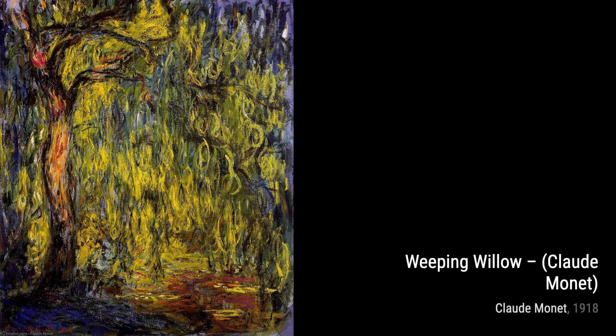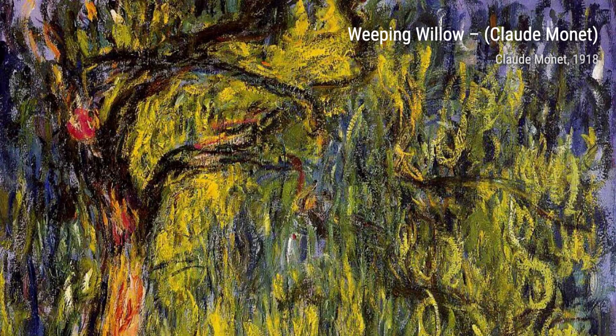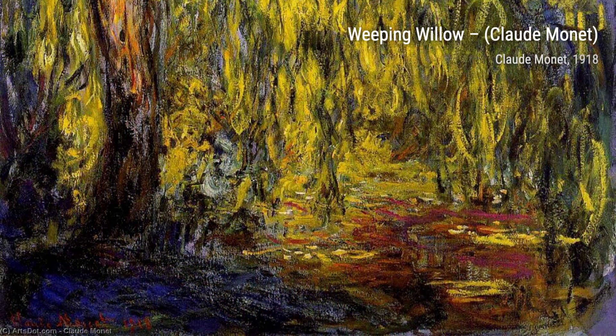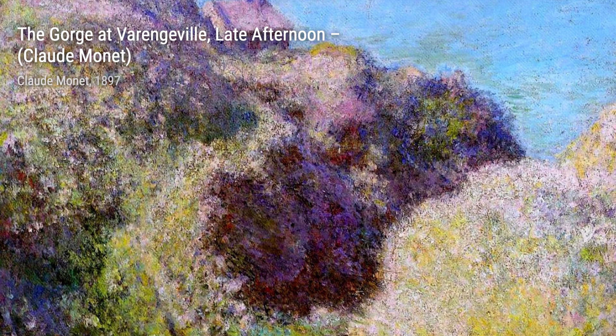Hey there, art lovers. Welcome back to VisArt, the channel where we dive deep into the world of artists and their incredible artworks. Today, we're going to explore the masterpieces of the one and only Claude Monet — a French painter and the founder of Impressionist painting, and a true pioneer of his time. His unique art style aimed to capture nature as he saw it, making him a key precursor to modernism. Let's take a closer look at some of his most famous works.